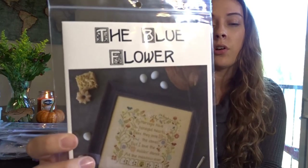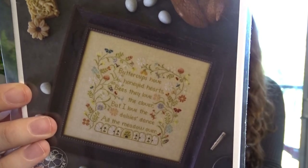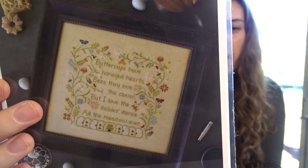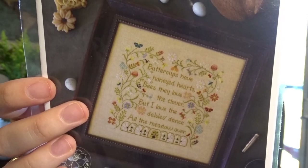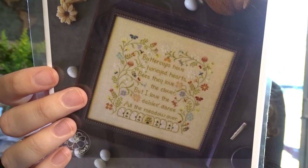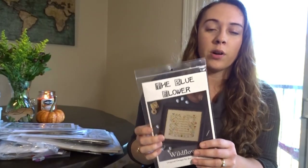I have the Wildflowers pattern by Blue Flower: 'Buttercups have honeyed hearts, bees they love the clover, but I love the daisies, dance all the meadow over.' I love the delicate flower border and the beehives underneath. It's charted all in DMC with Zweigart linen, so I'll probably do it as called for since those materials are easy to get.